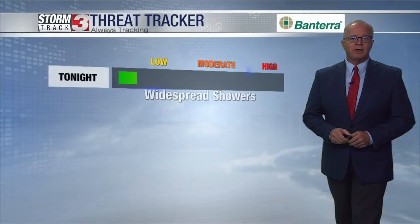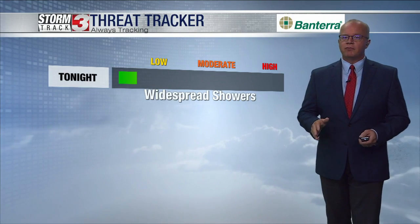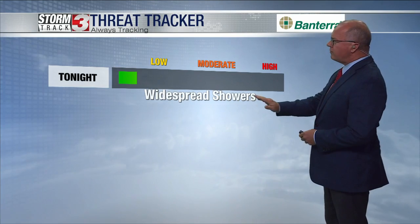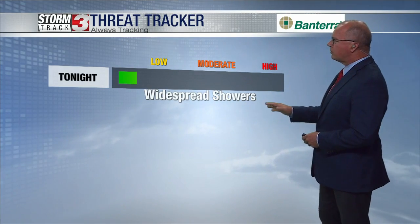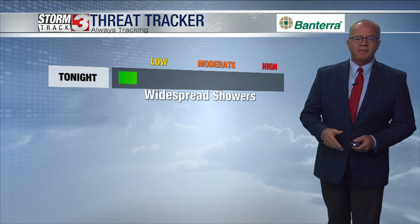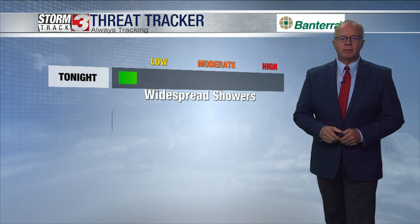Generally, high clouds don't produce much in the way of precipitation, but rain showers will be spreading across the region as we move through the evening hours. The Threat Tracker bar is all the way to the bottom for tonight. Even though we're looking for widespread showers, the activity is overnight, when fewer of us are on the roads. We're not expecting heavy rain out of this.